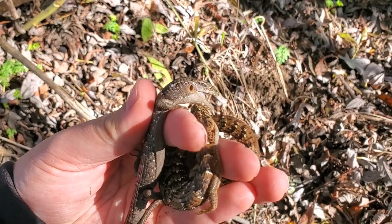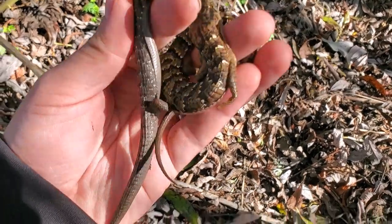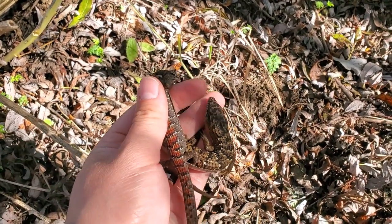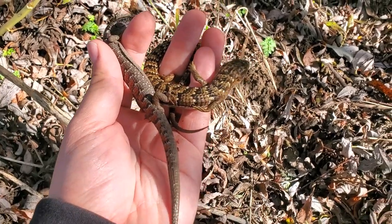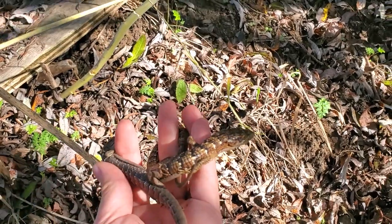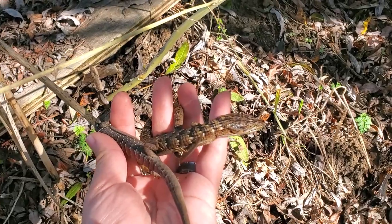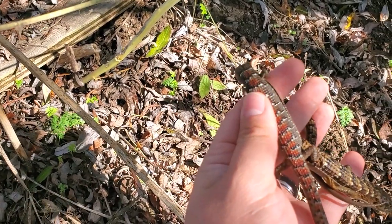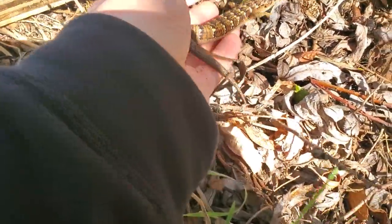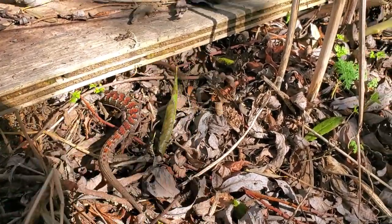Got a couple of nice southern alligator lizards here. You can see the cool color variation these guys have. That one's a little mad. Nice red one, and then a kind of more coppery gold individual. Pretty cool. These two can go back under their board.